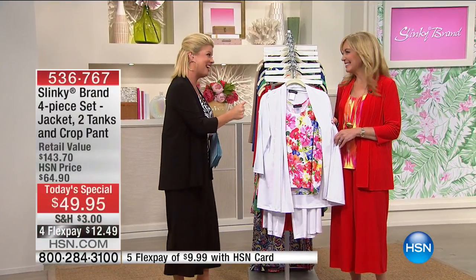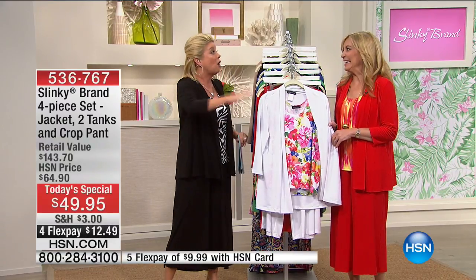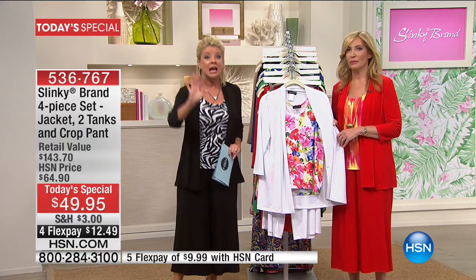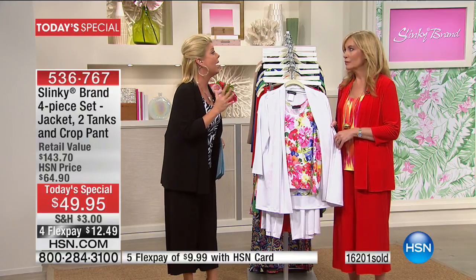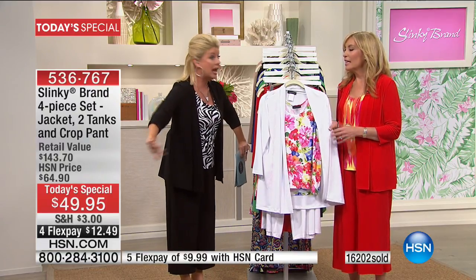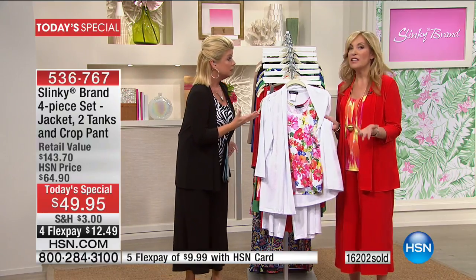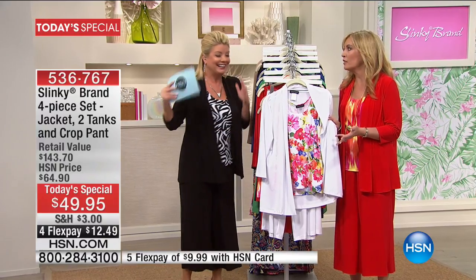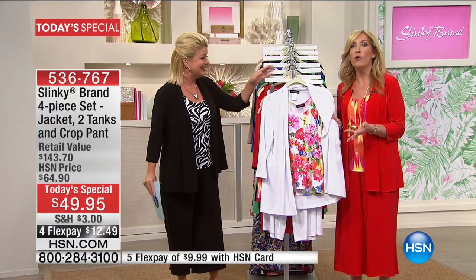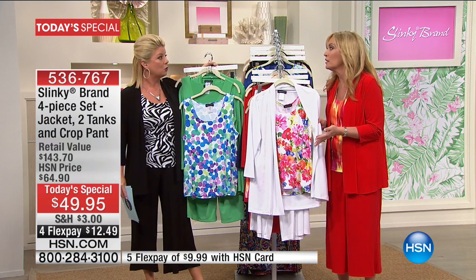Jackie Schechter, happy 17th anniversary, my friend. What an exciting today's special. Out of all these years, we've never done four pieces, let alone this crazy special buy today. The jacket is $56.90 and a customer pick on its own, correct? Without a doubt. It's a $140 value. You could get three today's specials for the price of the value of those sold separately.